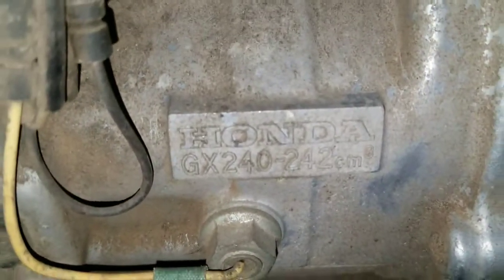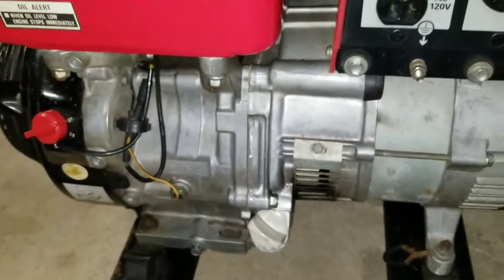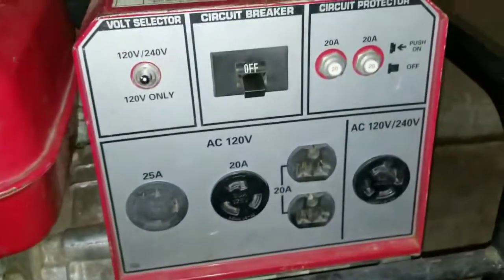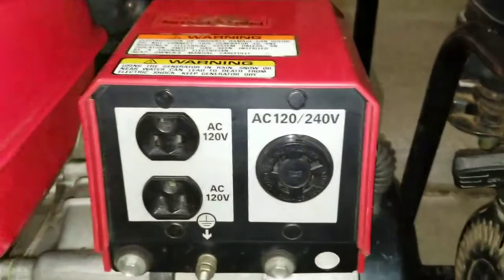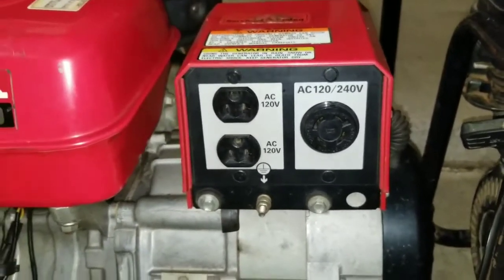The motor, the output power — it gives the same power. The only difference is the outlet section: it has a lot more features than this one. It's a comparison of advantages and disadvantages, but the engine size is the same.